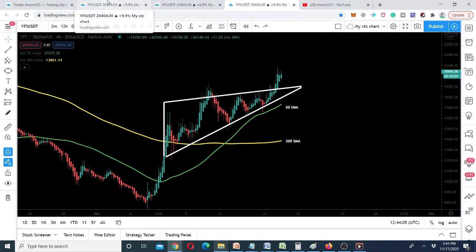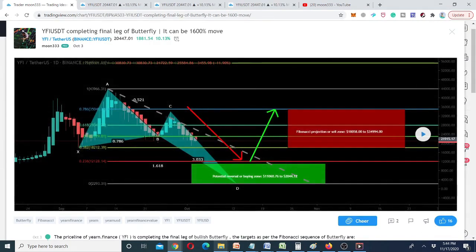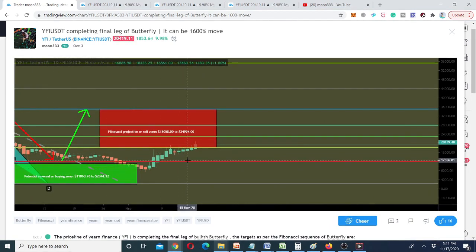Before starting the analysis, I'd like to recall the pattern I shared with you on October 3rd: the price action of YFI token with the Bitcoin pair and with the US Dollar pair was forming a bullish butterfly pattern. This was the USD pair when the price action was completing the final leg of this bullish butterfly. I predicted the price action would enter the potential reversal zone and move up as per the Fibonacci sequence of the bullish butterfly. Playing this chart now, you can see the price entered the PRZ, completed that final leg, and has surged more than 180%.